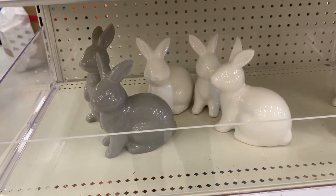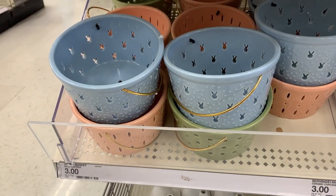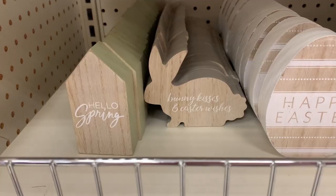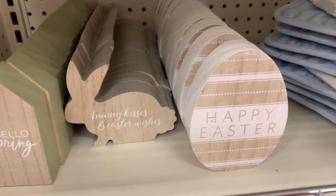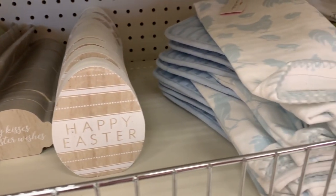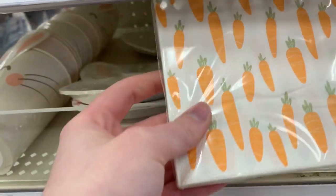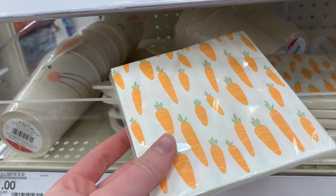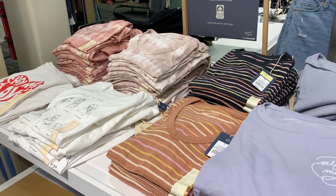We're starting out in the dollar spot, and my dollar spot did not have as many spring items as I was really hoping for. I had seen a lot on Instagram and there were just a few touches of spring and Easter here and there. They had some paper products like napkins, paper plates, dish towels, and some other cute things. If you have kids, they did have tons of little Easter basket goodies.